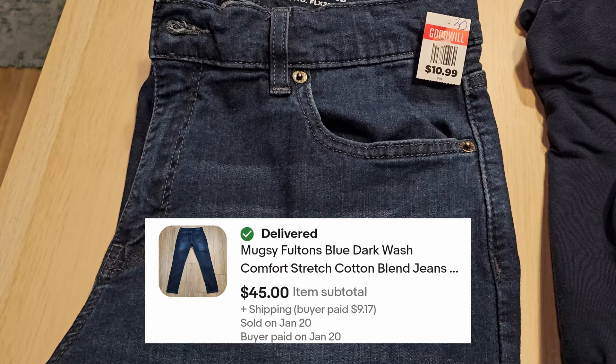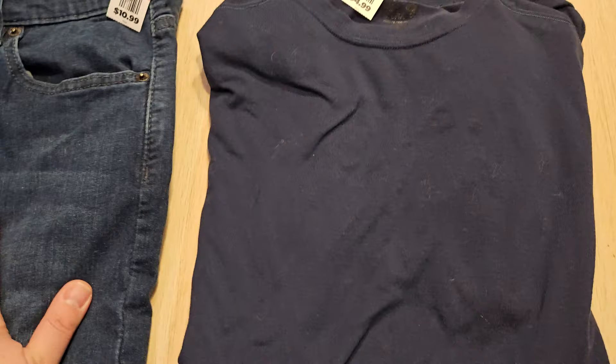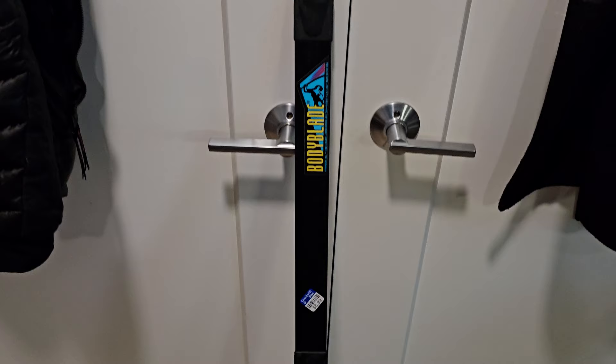The only other clothing item was this Mountain Hardware shirt. I can't tell what size it is — I think it's a large. This was priced at $4.99 and it was half off, so only paid $2.50. I think I saw some Mountain Hardware t-shirts go for about $15 to $20. If it's a large and it fits me I might just keep it — nice navy blue color.